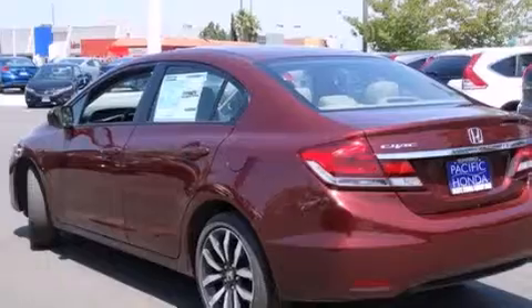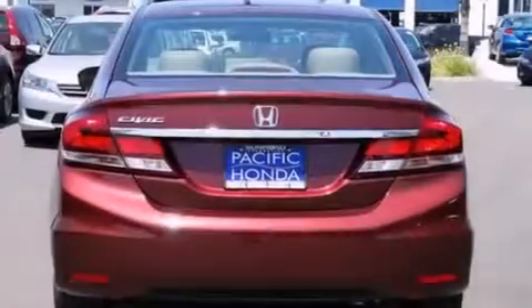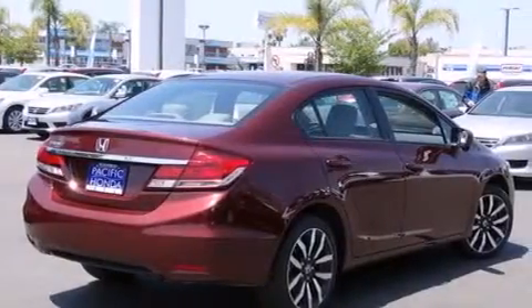Its top features include Bluetooth mobile device connectivity, keyless ignition, a sunroof, heated seats, and traction control and stability control systems.